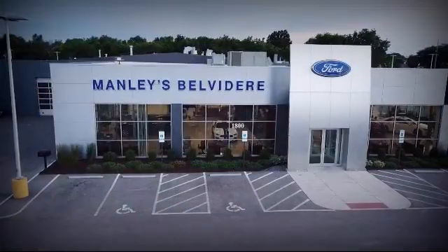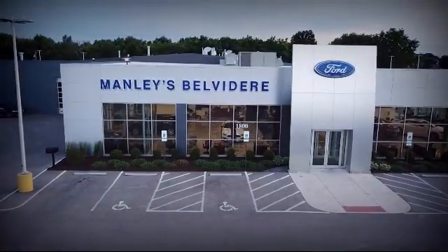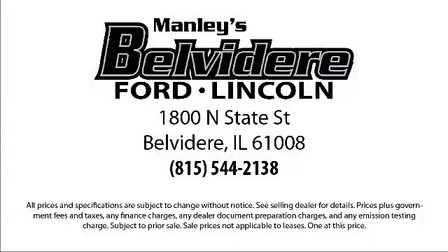So come visit us here at Manly Belvedere Ford. You'll be glad you did. We're located at 1800 North State Street in Belvedere.